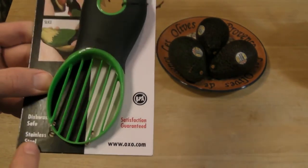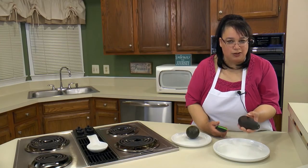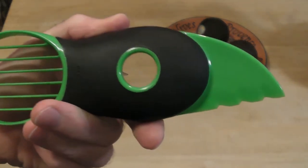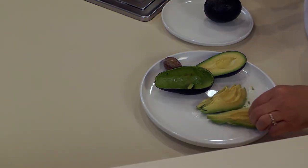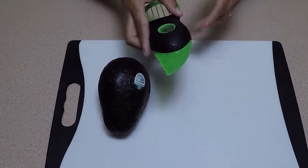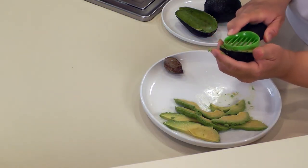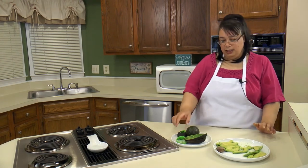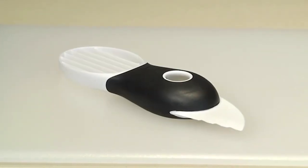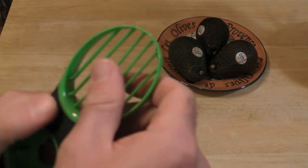Not only does this avocado slicer ensure precise results, but it also offers a comfortable non-slip grip. Its ergonomic design fits your hand well, providing complete control as you slice your avocados. When it's time to clean up, simply place it in the dishwasher's top rack for a hassle-free experience. Whether you're preparing avocado toast, guacamole, or adding avocado to your salads, this slicer simplifies the process, saving you time and effort. Its durable construction ensures long-lasting performance, making it a reliable companion for all your avocado adventures.